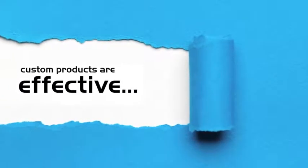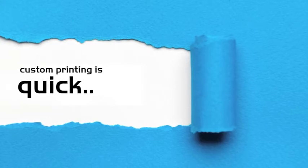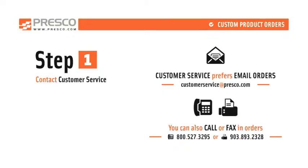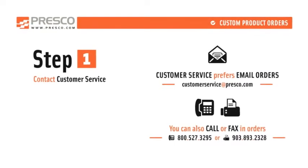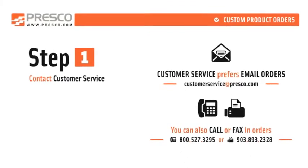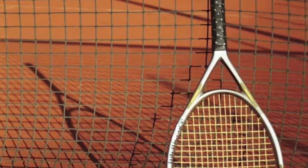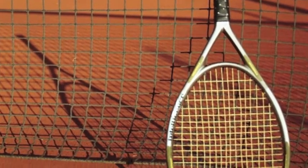Custom marking products are an economical and effective way of getting those brands in front of potential customers. Custom printing with Presco is easy and quick. Here's how our process works: Step 1 — contact our customer service department with your request and requirements. You can email us, fax us, call us — heck, send up a smoke signal. We're here to serve you and we'll make it a rewarding experience.